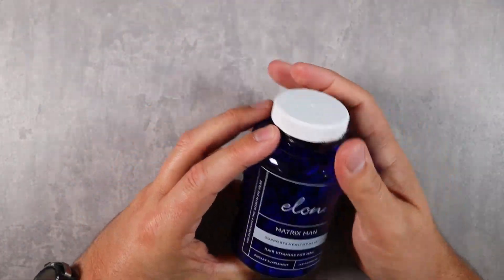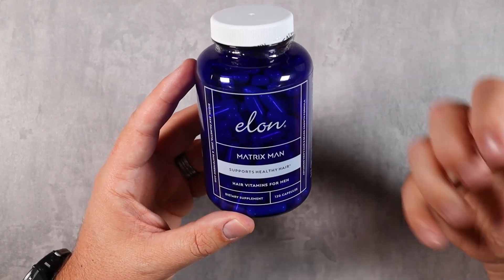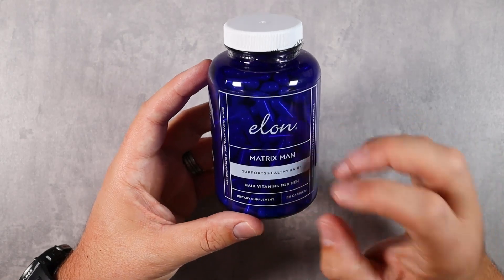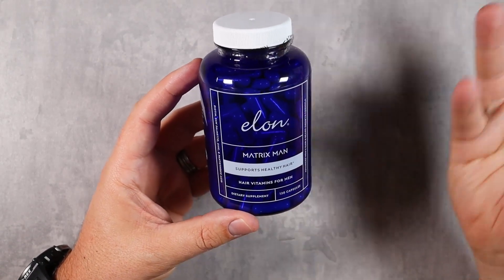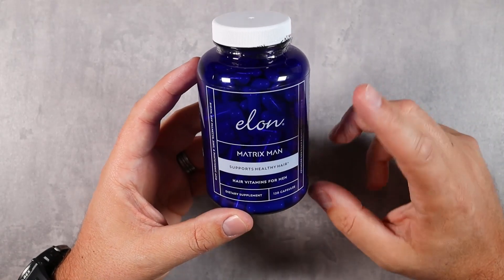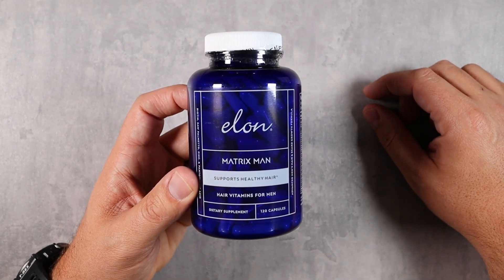Overall I've been really happy with it. I think it's a great product and the idea behind it is solid. If you're looking for a hair support supplement — whether for beard or head hair — definitely consider checking out Matrix Man by Elon. I hope this video was helpful and I'll see you in the next one.